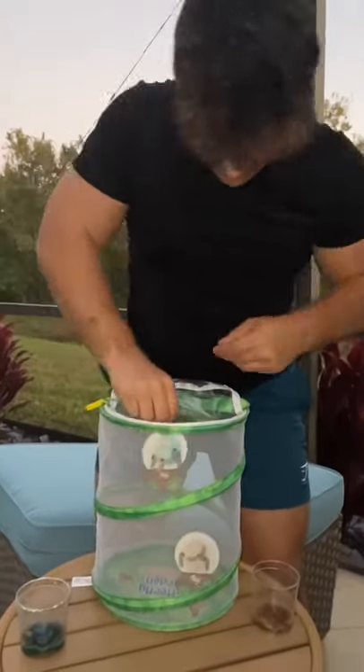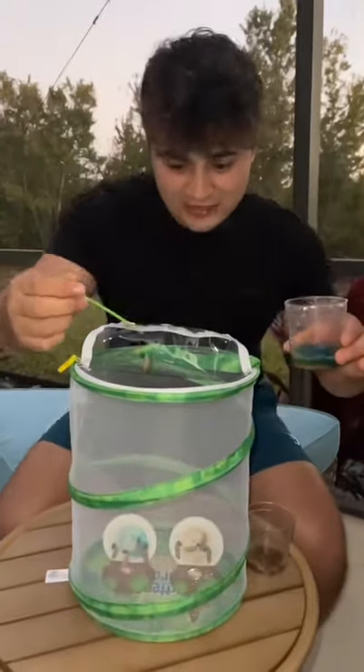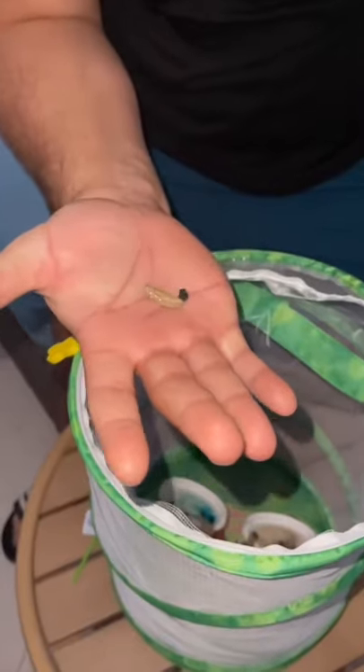After the cocoons were formed, I put the logs inside the butterfly container. This one right here was the cocoon that fell off — I thought it was dead, but it was moving, so we're going to give this little guy a chance.